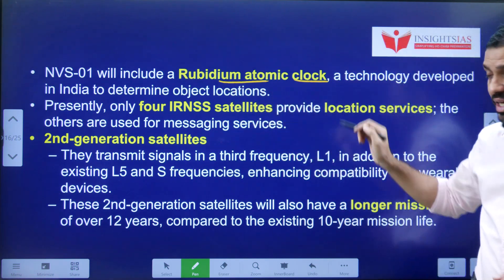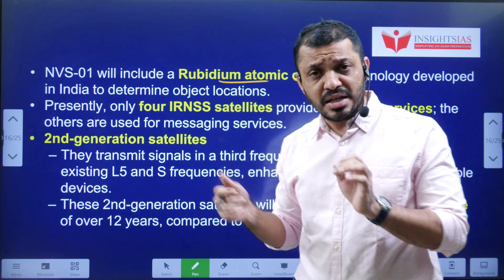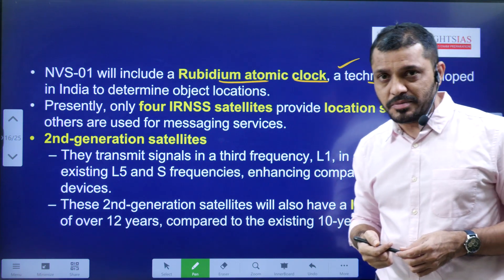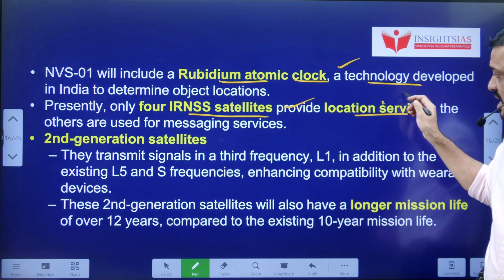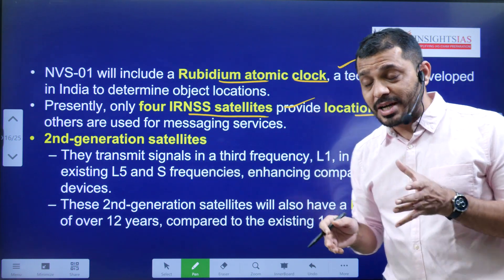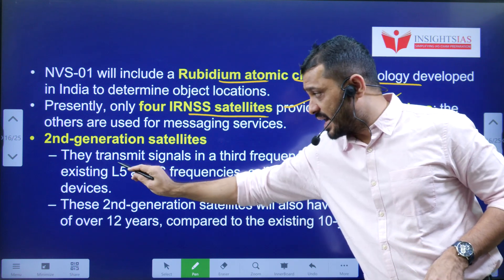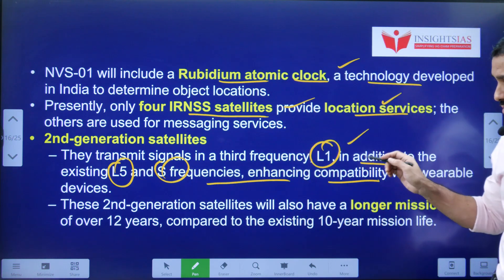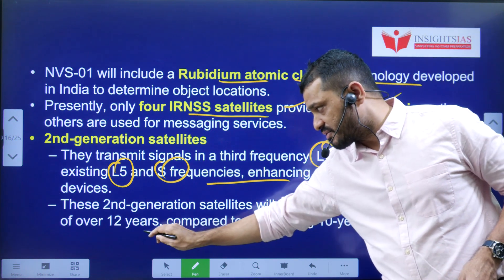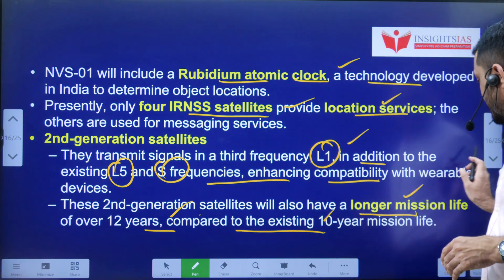NVS-01 includes rubidium atomic clocks, which provide accurate time information useful for applications like ATMs and power grids. Recently, four IRNSS satellites started providing location services. The second generation satellites support L1 bandwidth in addition to the existing L5 and S frequencies. They also have a longer mission life of over 12 years, compared to 10 years for the existing satellites.